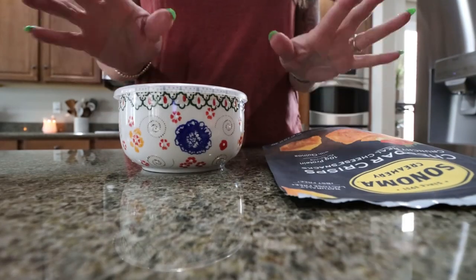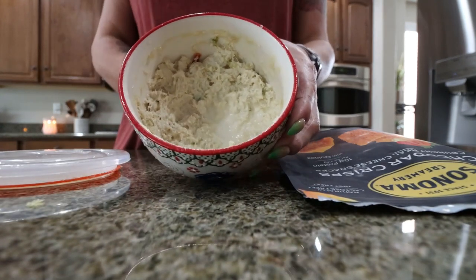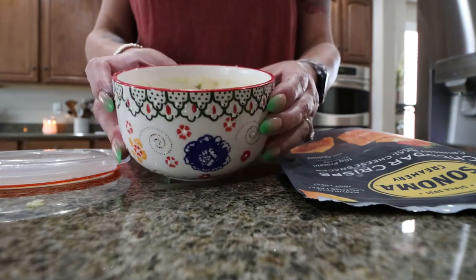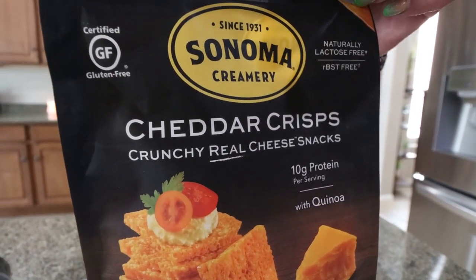I made tuna fish the other day — just a can of tuna, some light mayo, and some sweet relish — and I need to finish it off. There's about half a can left, so I'm going to have it with the Sonoma Cheddar Crisp. I actually bought these at TJ Maxx — they're really good. Then I'm having Arisa's Zero Sugar for dessert. So that's going to be my lunch.